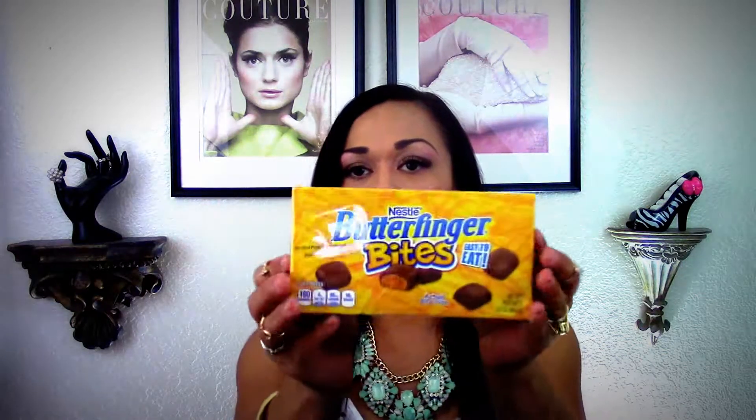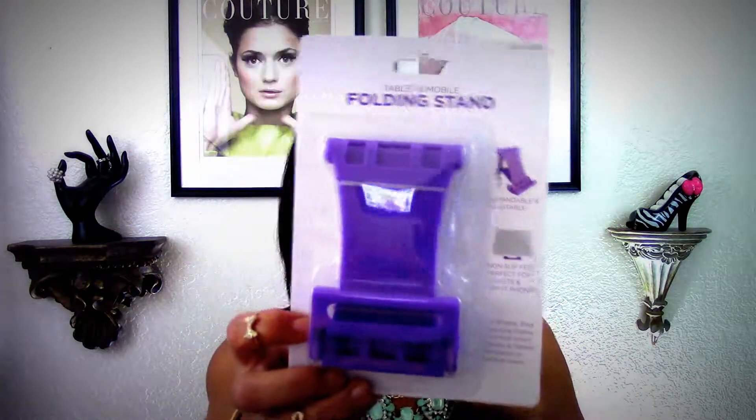I found these little Butterfinger bites for my gift basket — I'm going to do a video on that — for my real estate agent. I picked up two of these yogurt melts in banana vanilla. Toby loves them; he goes crazy for them.